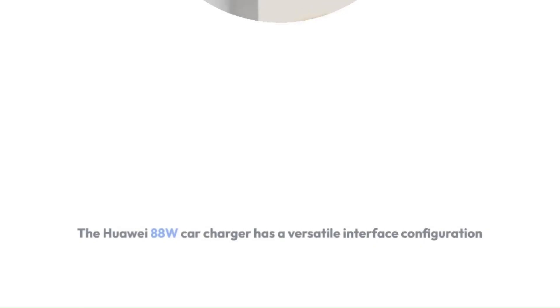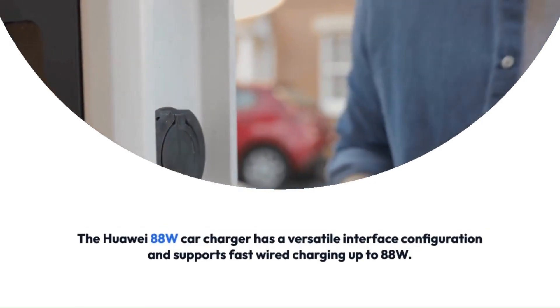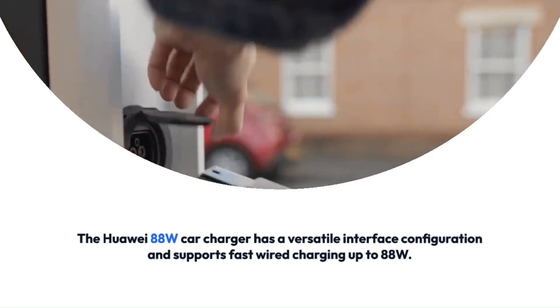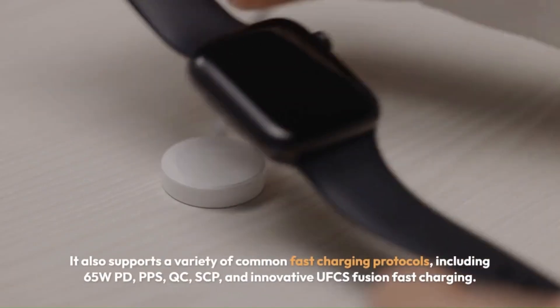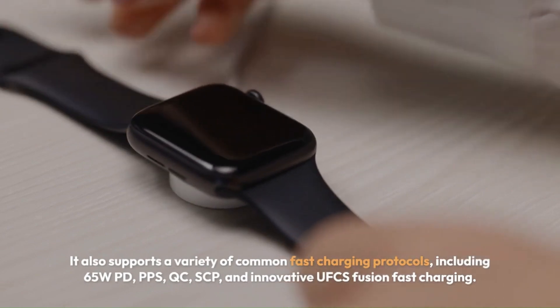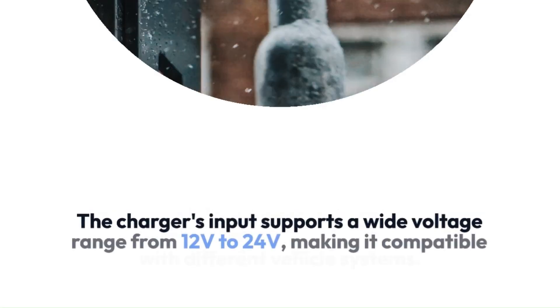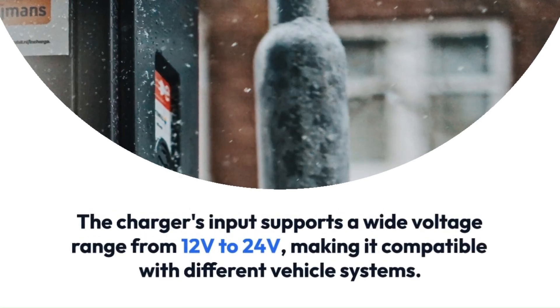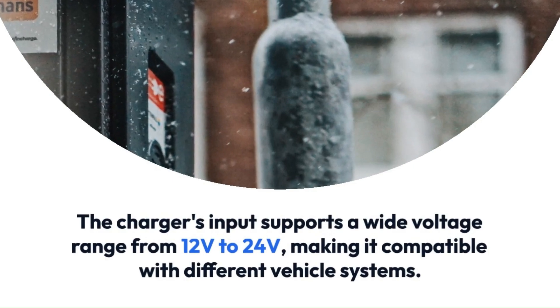The top of the charger features USB-A and USB-C ports that support fast wired charging up to 88 watts, while the bottom USB-A port supports 30 watts fast charging. When both ports are in use, the charger intelligently adjusts the power output to either 88 watts plus 18 watts or 66 watts plus 30 watts, depending on the connected device's charging requirements.